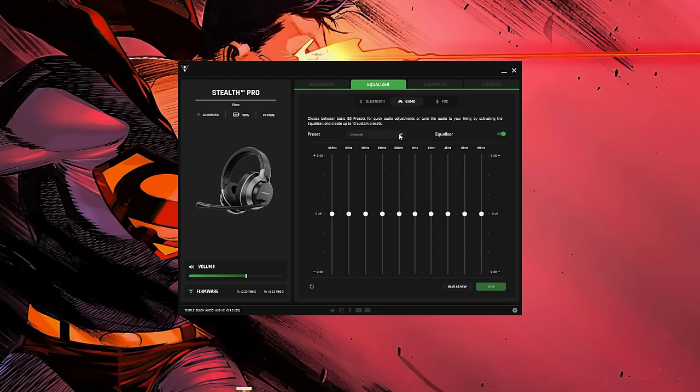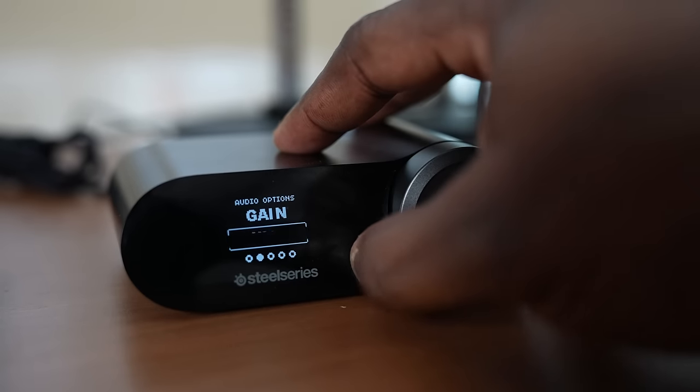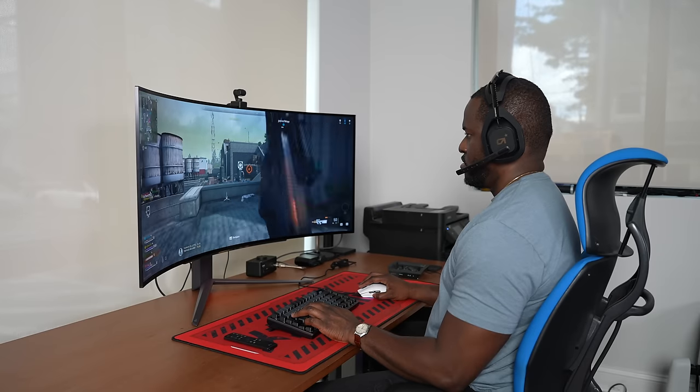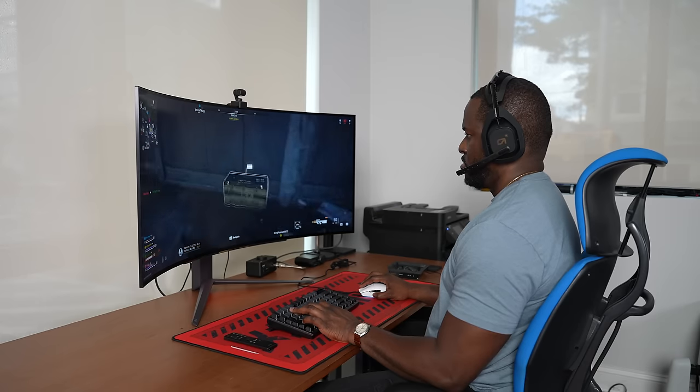I also like that the SteelSeries base station lets you quickly make visual changes right in front of you. Now let's look at battery life for all three. At number three is the Astro A50 Wireless, which clocks in around 15 hours before you need to dock it to charge. Coming in second is the Turtle Beach Stealth Pro at 12 hours before swapping the battery, giving you close to 24 hours total. Finally, the SteelSeries Nova Pro Wireless comes in at almost 32 hours, and you can swap batteries again for double the range.